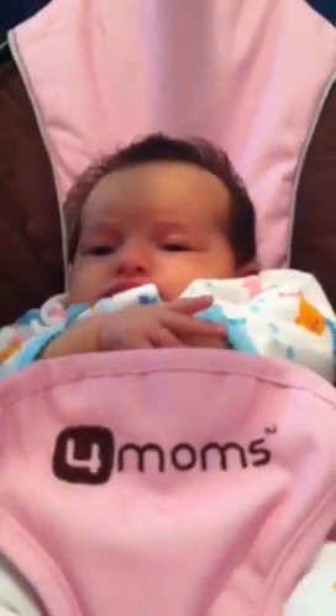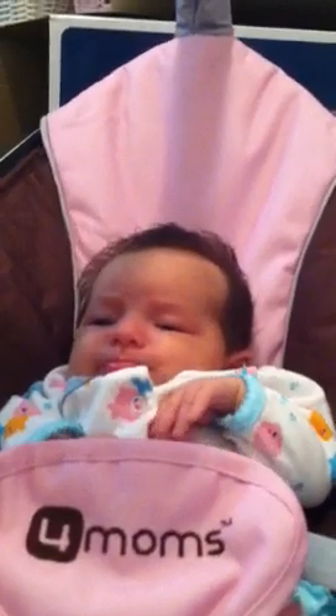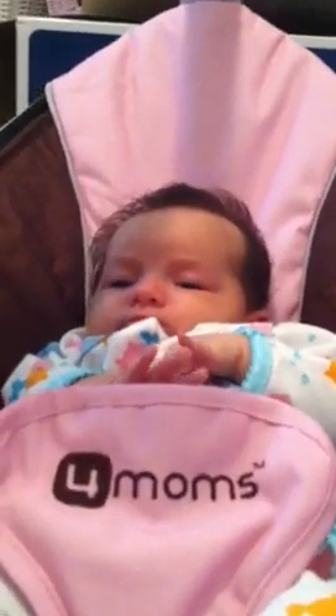And she seems to be enjoying it. Wouldn't you think? Right Addie? Say hi everybody.